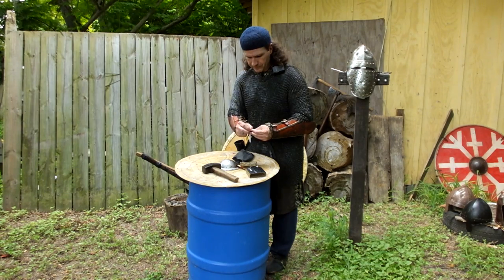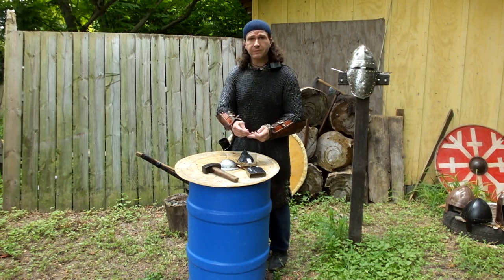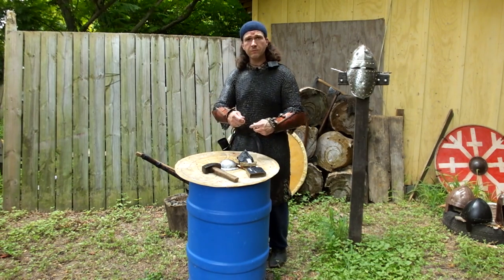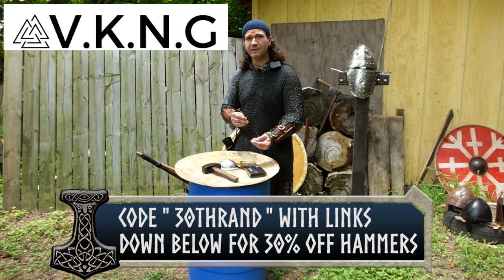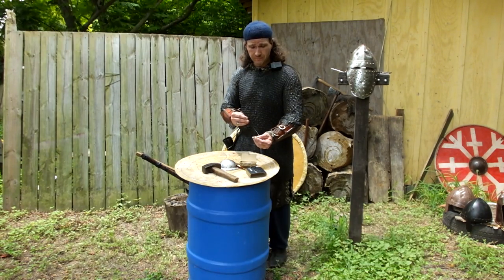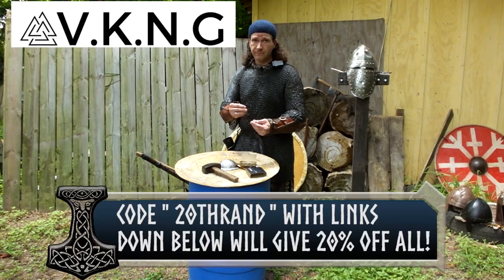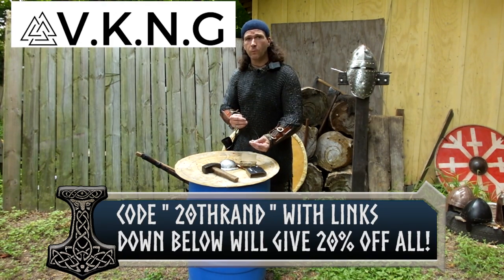I'm going to definitely put this on. As a gift to the viewers, they've said they're going to reactivate the codes. 30Thrand with the links down below will give you 30% off all hammers, pendants, and bracelets for 24 hours after you view this video. And then after that, for up to 15 days, they're going to give you 20% off the entire store with 20Thrand.